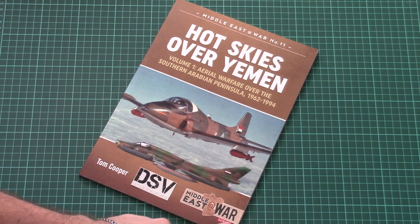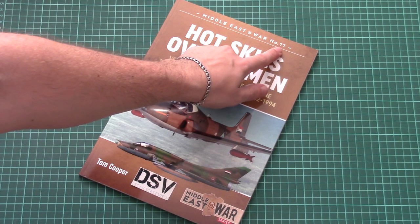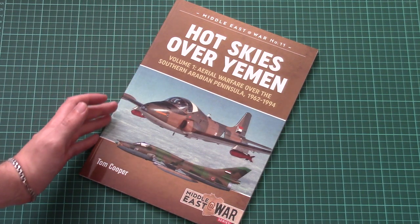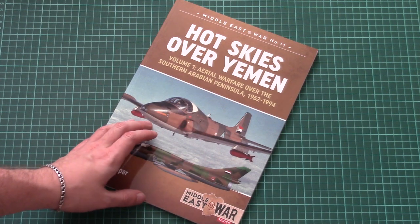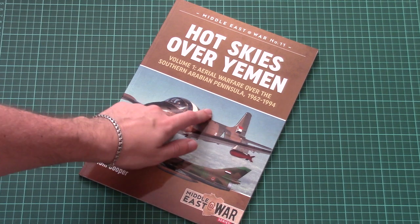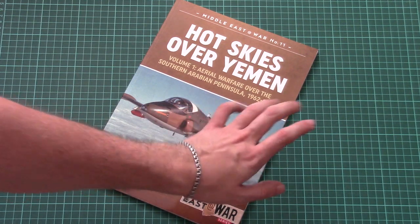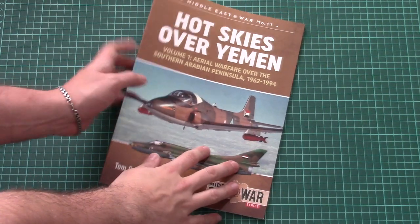It is part of the Middle East War series. As you can see, it's volume 1, but it's already the 11th book in this series. The picture hints at what this book is about — we have many airplanes which participated in this conflict. It's written that this book concerns warfare over the southern Arabian Peninsula in 1962–1994.